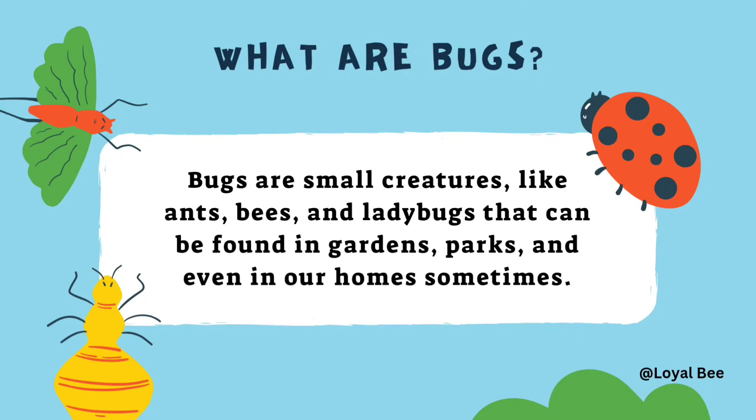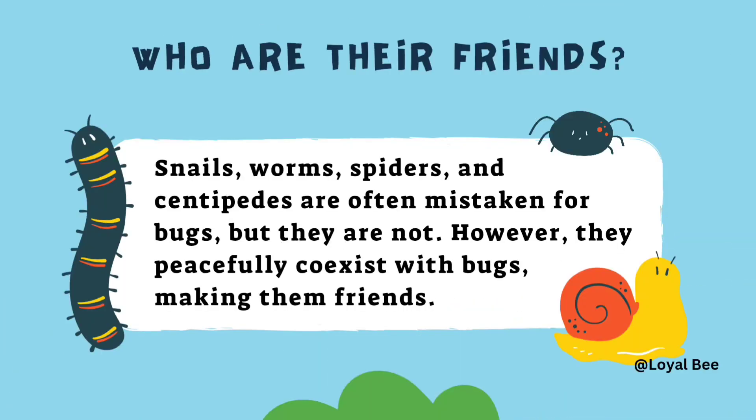What are bugs? Bugs are small creatures like ants, bees and ladybugs that can be found in gardens, parks and even in our homes sometimes. They have friends — snails, worms, spiders and centipedes are often mistaken for bugs but they are not. However, they peacefully coexist with the bugs, making them friends.